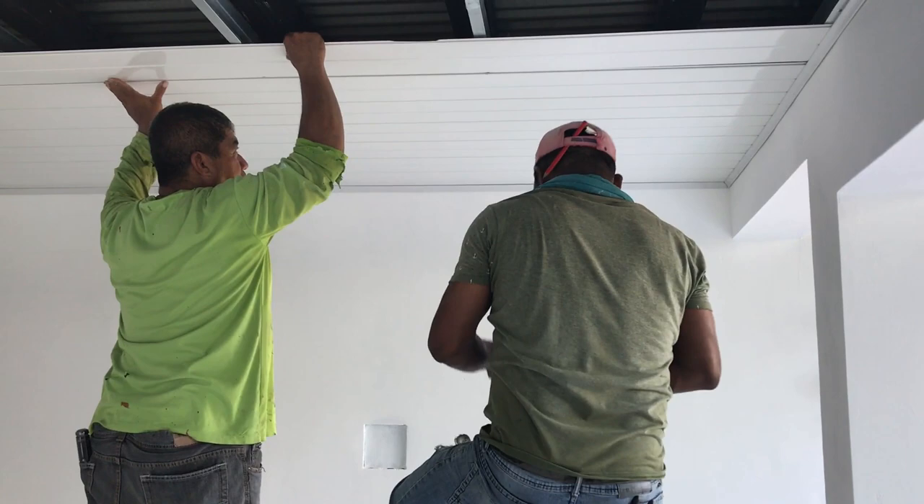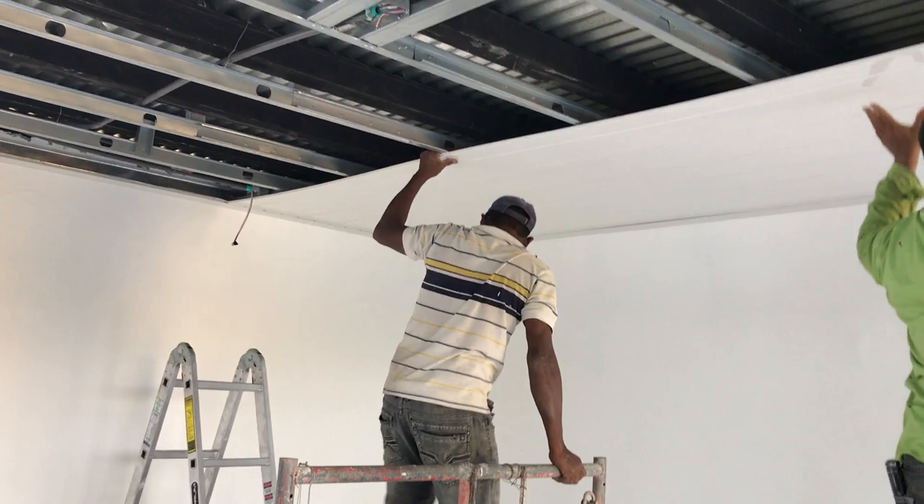So now we're working on the ceiling. These PVC pieces snap together sort of like a laminate floor, only in reverse. Then you screw them into the tracks that we've done. The pieces are 20 feet long and 8 inches wide and they have a tongue that snaps together. The big thing is to cut them to the length as you need them.